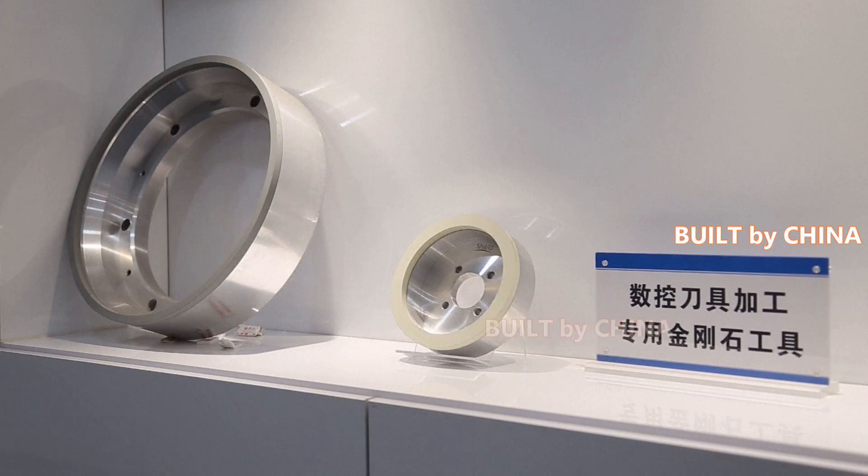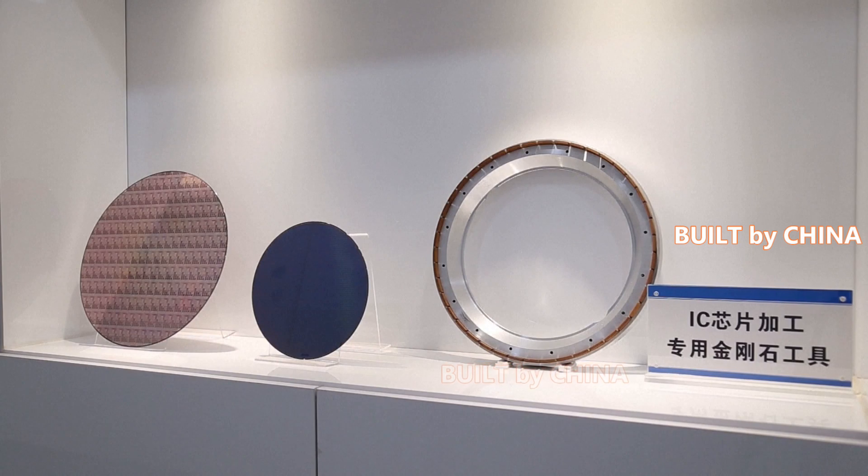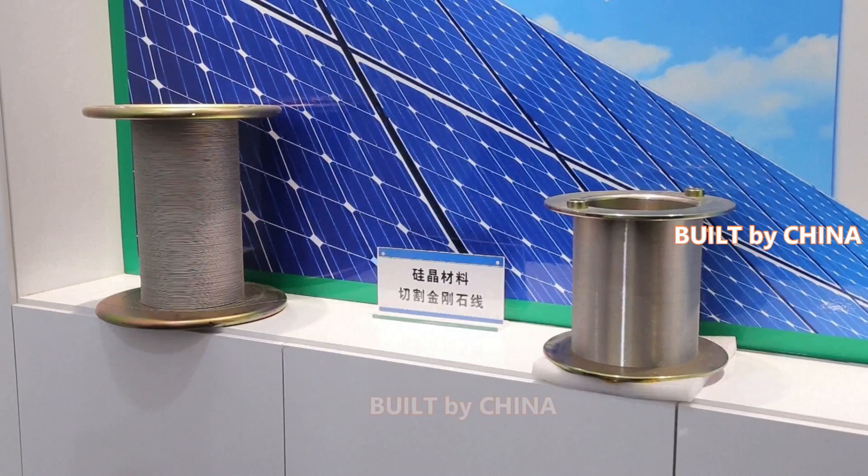A CNC tool is often used in prototyping, cutting, carving, machining and milling materials like wood, plastics and aluminum.